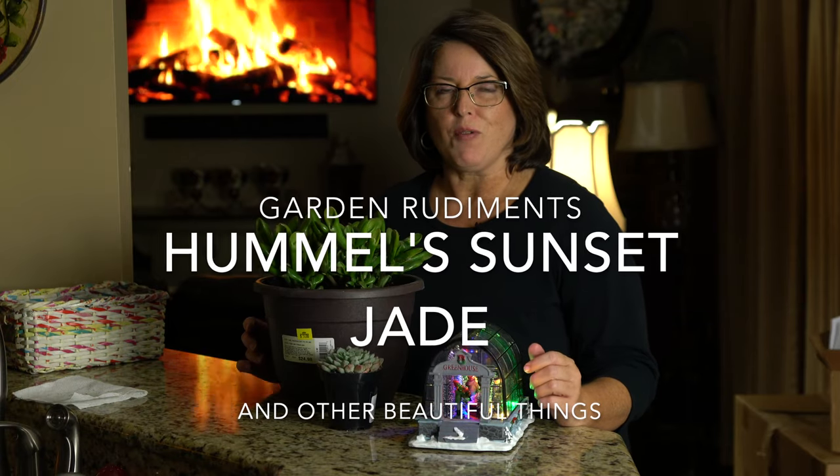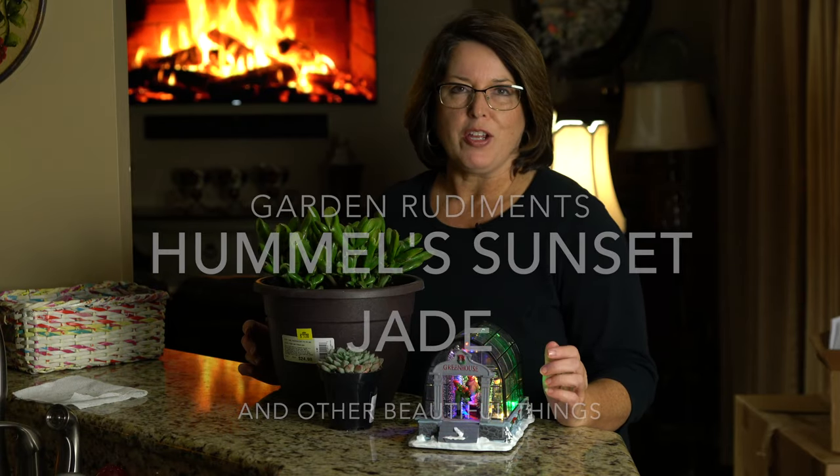Hi, it's Kerri from Garden Rudiments. Thanks for watching today. I'm here to tell you about a great deal that I got at my big box store today — I was so excited about it, all I could do was think, I have to make a video on it. I have to tell you about it. So stay tuned.